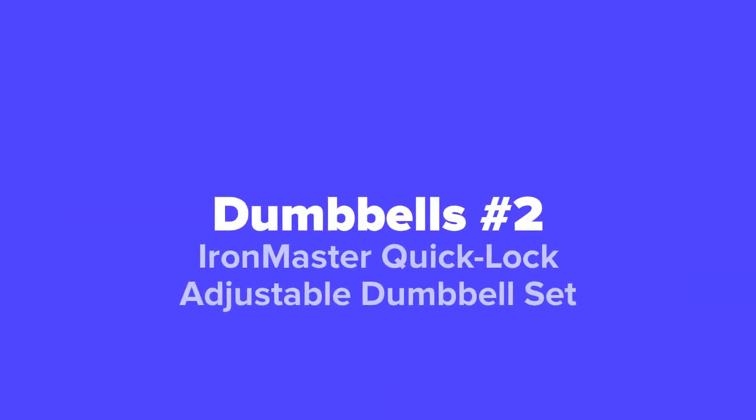Coming in at number two on our list, we've got the Iron Master Quick Lock Adjustable Dumbbell Set.